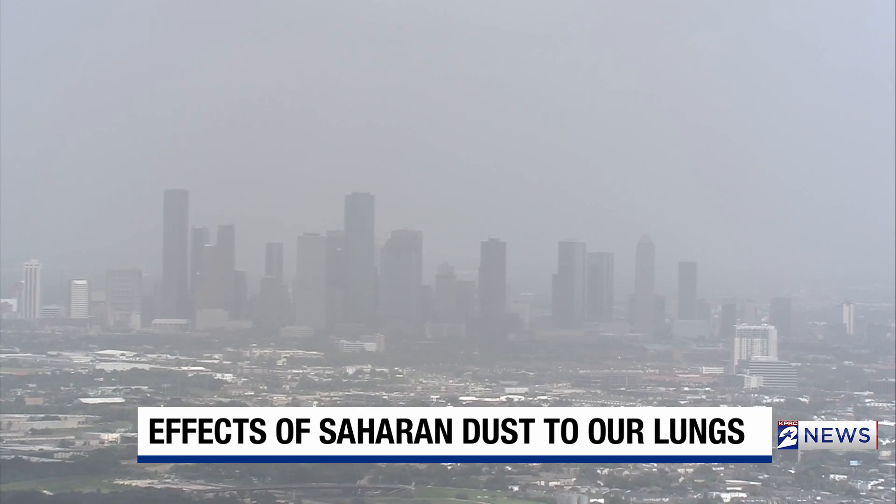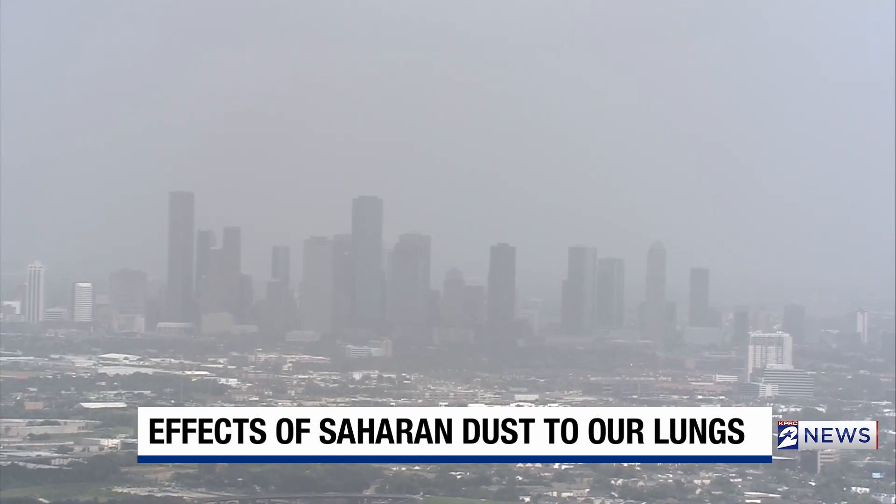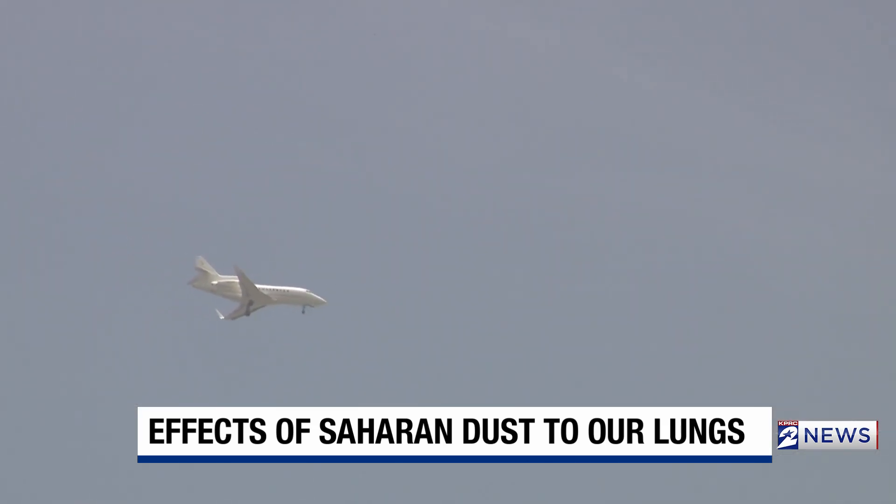This video shows how hazy the dust has been against the Houston skyline before, making airplanes seem like they're flying through clouds even on a clear day.